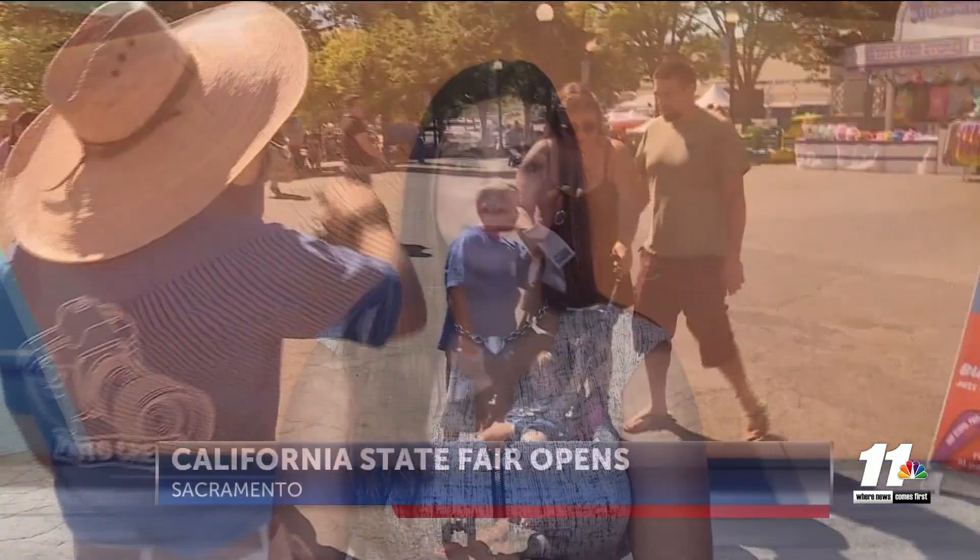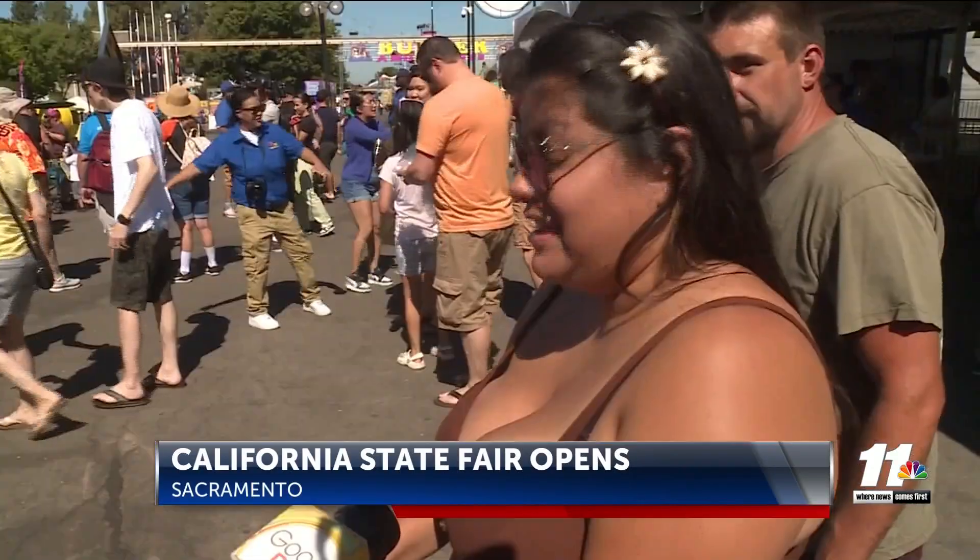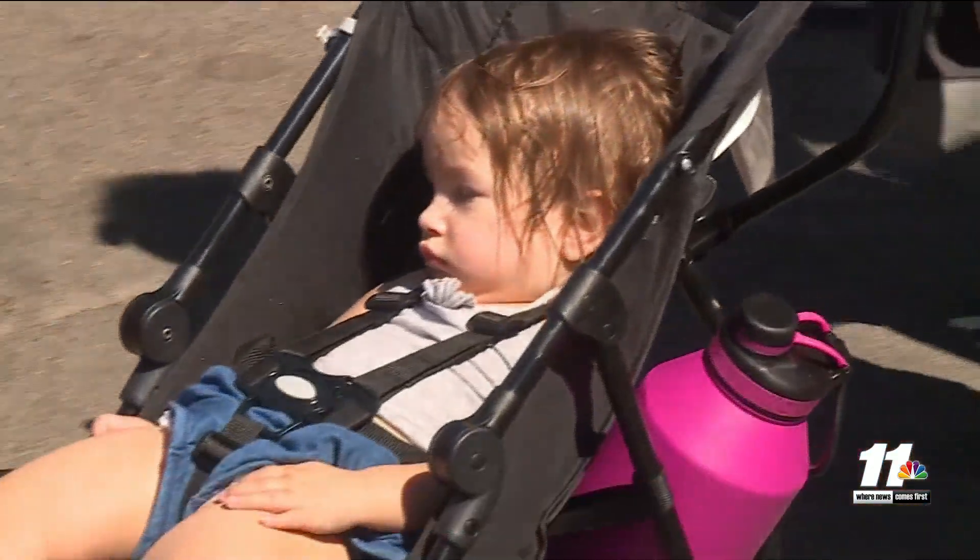NorCal residents are getting ready for some fun as the California State Fair has officially opened up. Rachel Wolf shares what visitors should know before attending. Monica James and her family were one of the first to file through the front doors at Cal Expo. "This is our first fair, so we had to come."